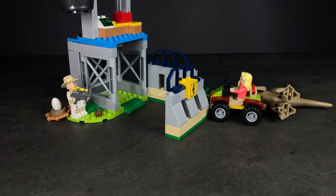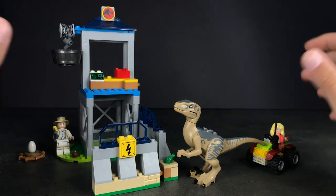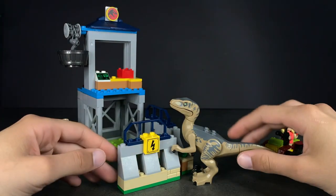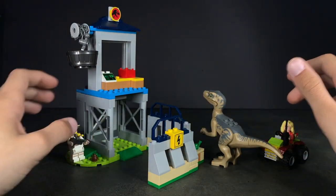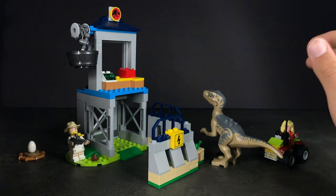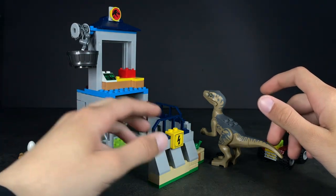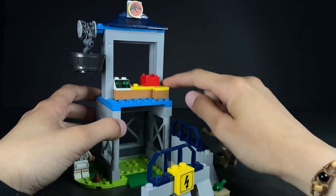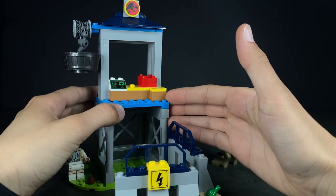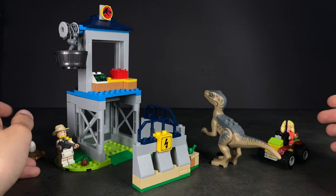Next we have the Velociraptor Escape, the 4+ Jurassic Park set, which I believe is the least exciting set out of the wave. It's 4+, it's overpriced, and the pieces are very huge and chunky. I don't like that shade of blue at all — I love navy, just not that — and I don't like the primary colors used here like red and yellow. Technically we have the entire primary color palette, which isn't too flattering, but that's rightfully so because this is for children aged 4 and up.